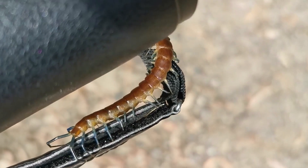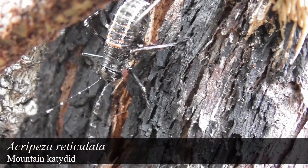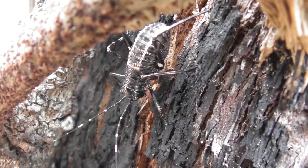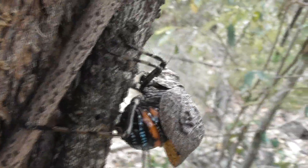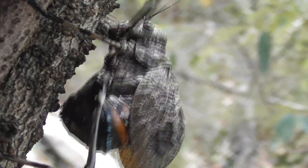I was also reunited with an old friend. This here is a juvenile Acropesa reticulata, or mountain katydid, a species I have featured several times before on this channel. And this young nymph was not alone — here is an adult female, and quite the spectacular animal she is.